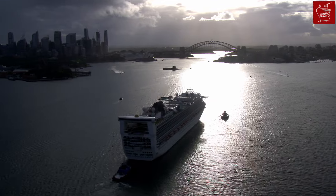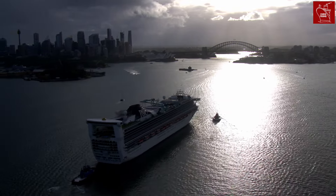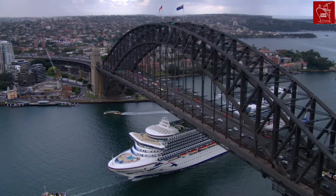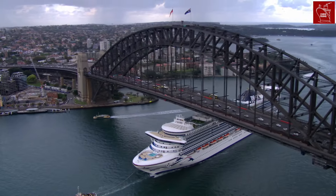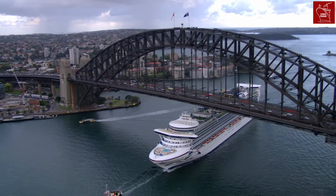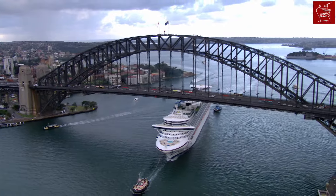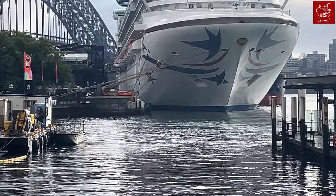Pacific Adventure has proven herself to be a popular ship in the P&O Australia line-up. Her addition to the Sydney cruise market showcases P&O Australia's unique connection with the city. In fact, Pacific Adventure's funnel was even shortened to allow her to pass under the iconic Sydney Harbour Bridge — something she couldn't achieve when she was sailing as Golden Princess.